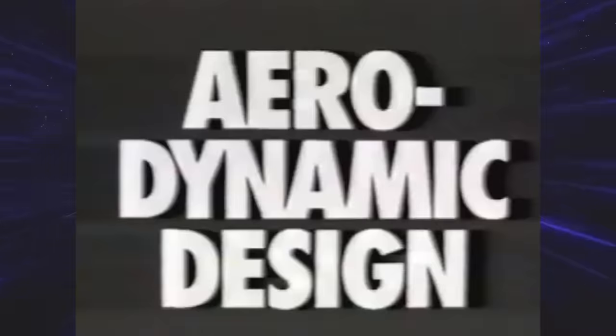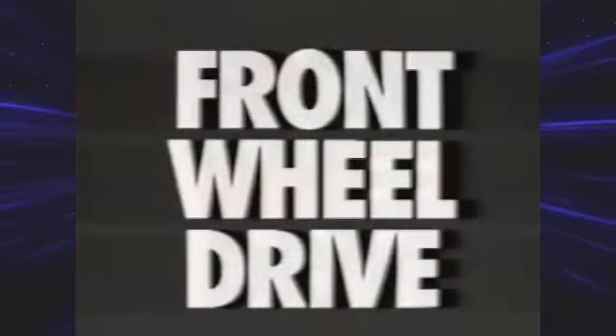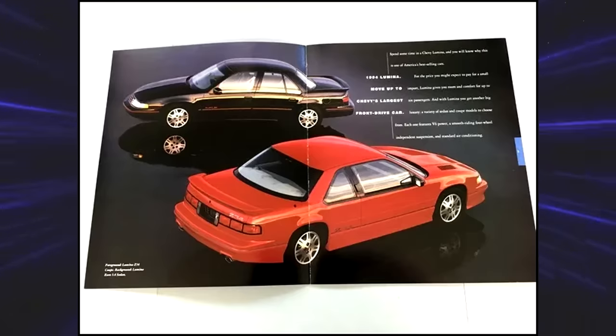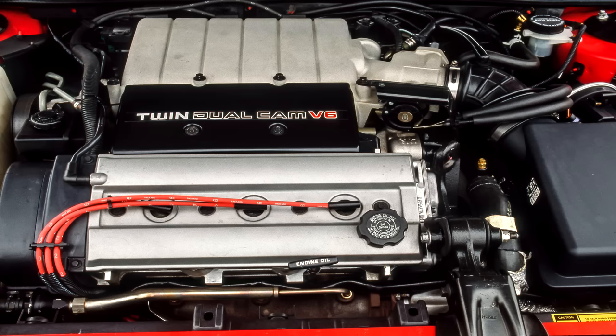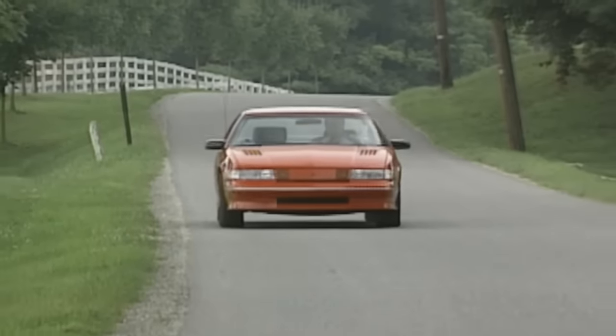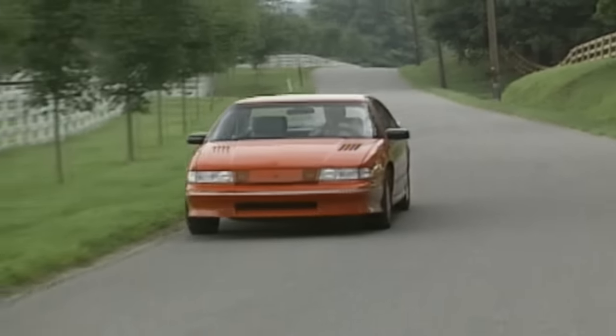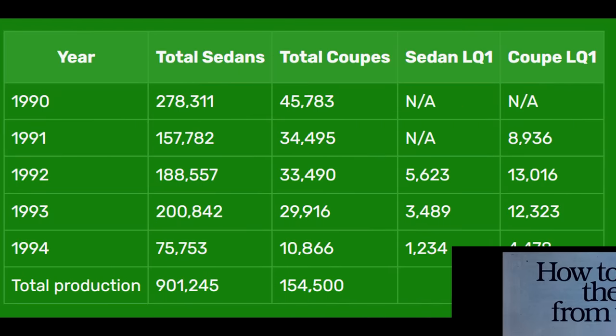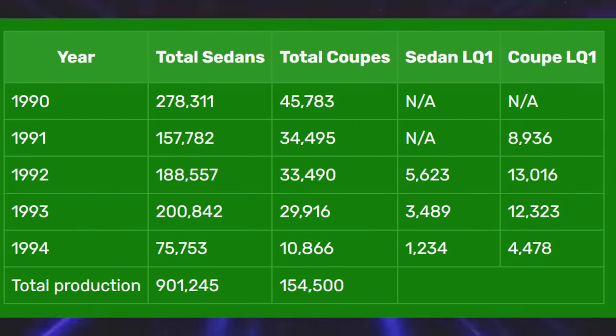And no, I'm not going to put the Cavalier Z24 on this list — I feel like the Sunfire GT is pretty much the same thing. The Z34 came standard with FE3 sports-tuned suspension, a 3.4-liter V6 putting out 210 horsepower, a 5-speed manual, dual exhaust, and four-wheel anti-lock brakes. In 1993, Chevy sold over 200,000 units of the regular sedan compared to just 12,000 units of the Z34.